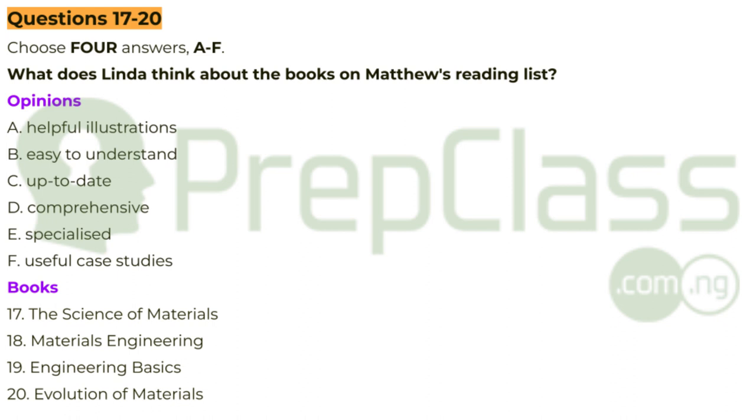I'm about to make a start on the engineering materials module, and I've got a book list here. Can you have a quick look and tell me what you would recommend? Let's see. Yes, this one — The Science of Materials. I found the subject quite hard generally, but this book is very accessible, so it suited me. It doesn't cover everything, though. What about this one, then? Materials Engineering. I do remember that, but it's a bit out of date now, isn't it? Unless it's a new edition. What I liked about it were the pictures — they really help to understand the descriptions. It's useful just from that point of view.